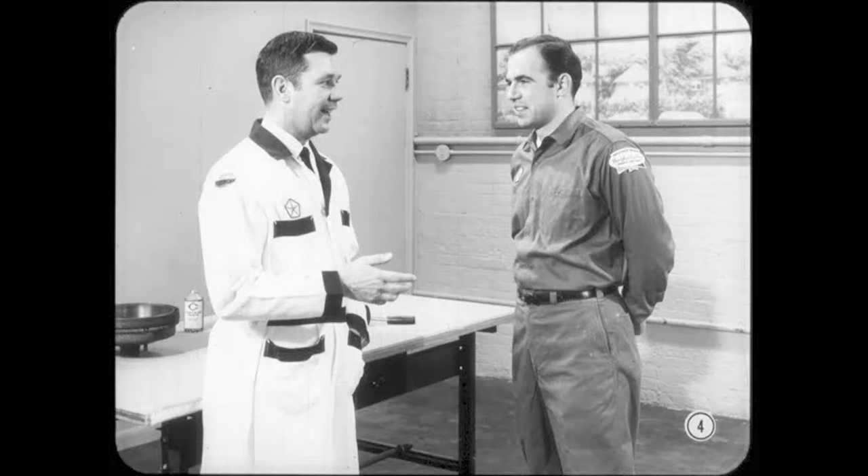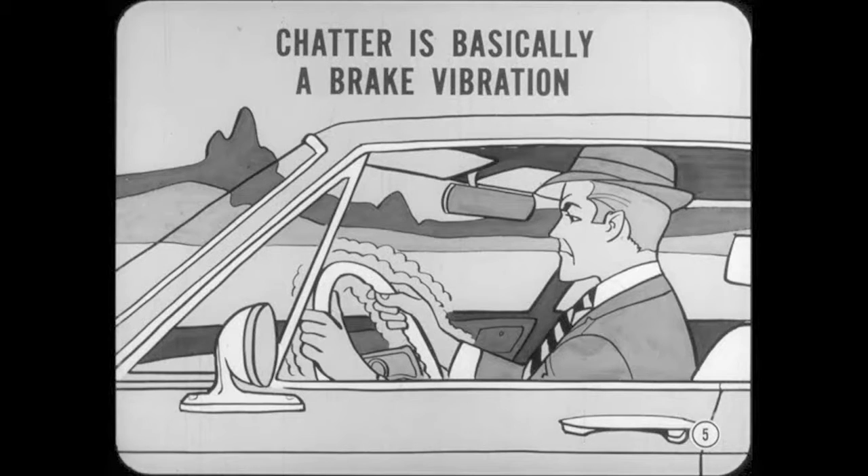Well, Mike, once in a while you get a brake job that needs more than the usual relining routine. Some of these jobs can be tough to diagnose, but in most cases, by careful checking, you can find the cause of the trouble and correct it. Take brake chatter, for example. This is basically a brake vibration that travels to other parts of the car. It's not dangerous, but the vibration and noise can be irritating. And to make things interesting, chatter can occur at either high or low speed.